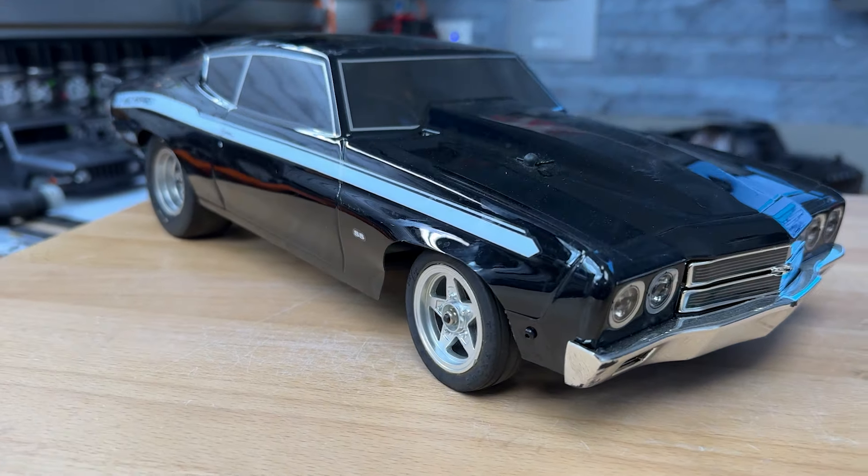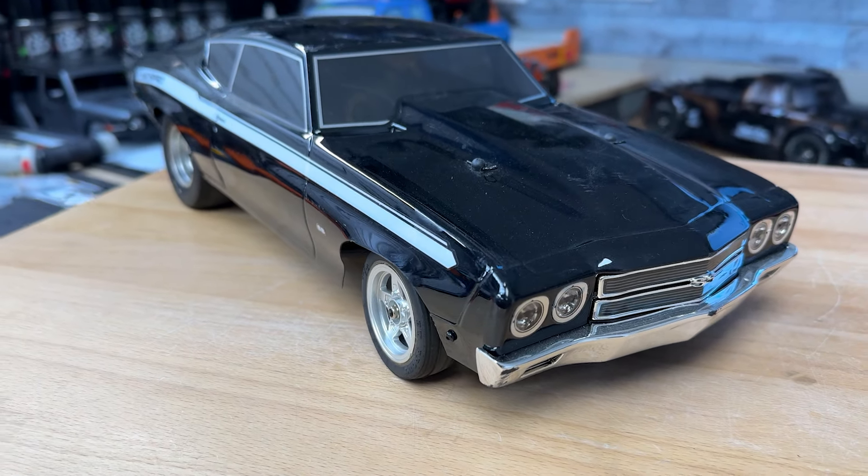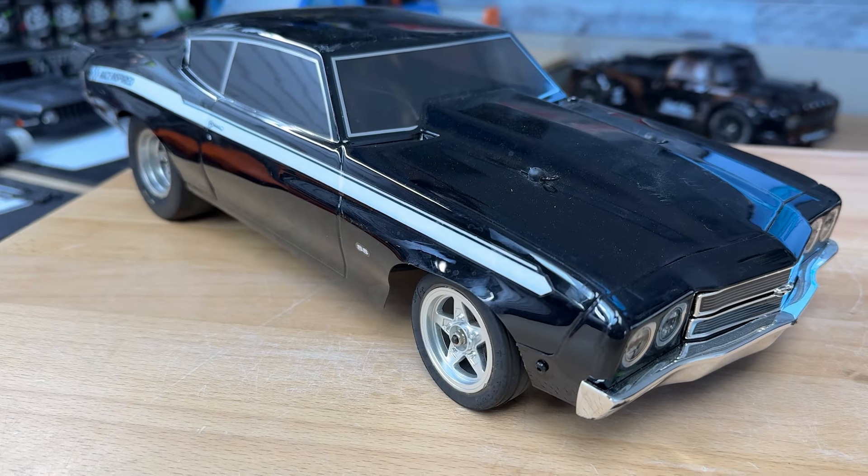And then the Mini B Drag Car. I think these are fun for just hanging out with buddies. I actually have a project build in the works where it's not a drag car, so stick around for that video on the channel. You can get this right now for $60 off, so you get it for $170.